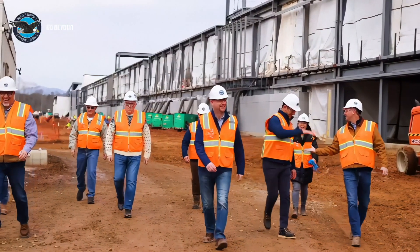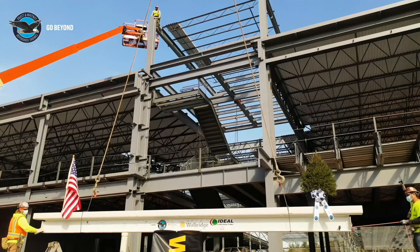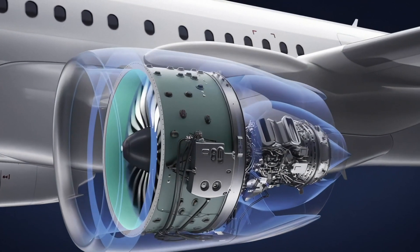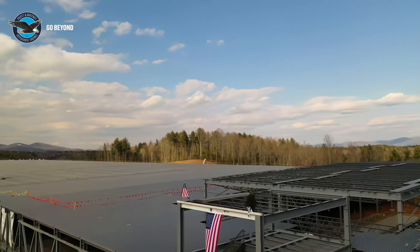The facility in Asheville is going to basically be a one-stop shop for airplane vanes and blades. Those are the components in the hot section of the engine and they will be manufactured there. They will be actually cast there from a casting, they will be machined, hole drilled, and coated all in one facility.